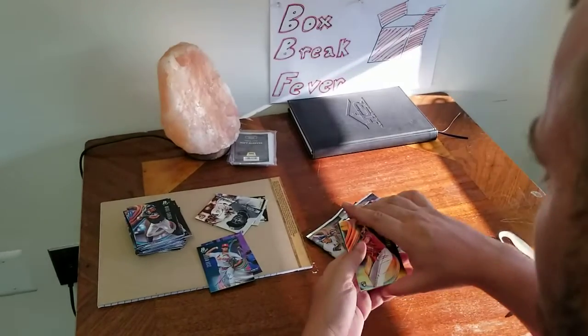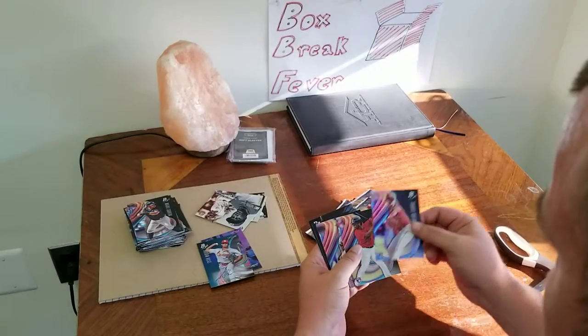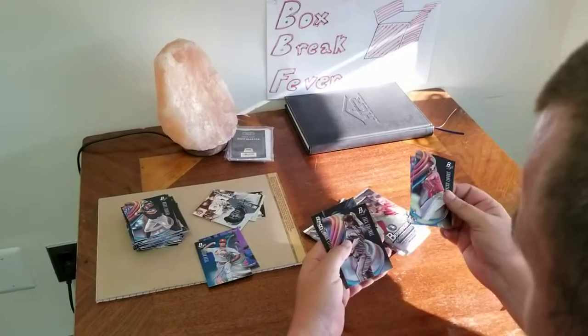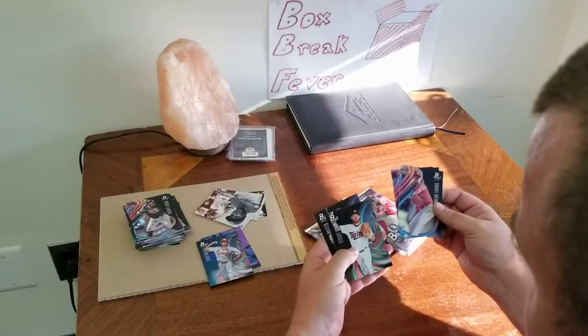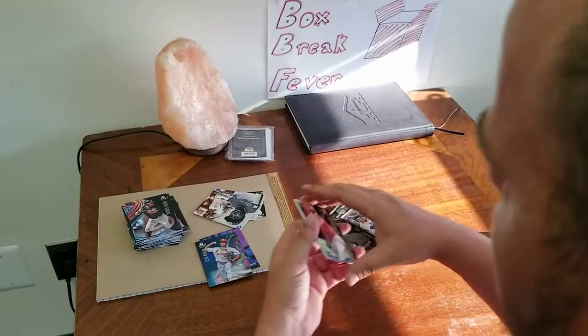Got our first Otani — like that. Raphael Devers rookie, that's a nice one too. Zach Grinke, Zach Lintel, and Keaston Hura. Very nice.